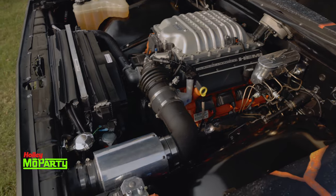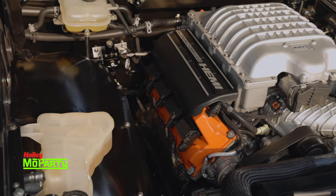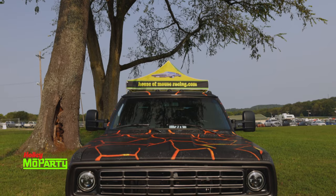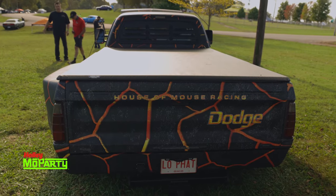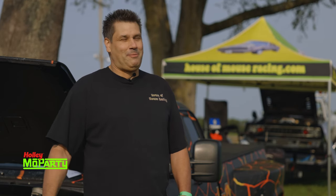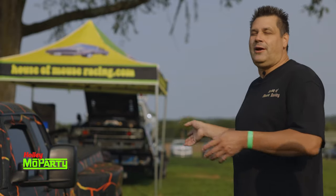It's running a 4L85E transmission — four-speed overdrive with a three-clutch converter, so it stalls at different rates. It keeps it locked up under load unless you're really getting into it, which makes it easier to drive. It's all on air ride too, so it just sits on the ground. Somebody will come up to you at a streetlight in their little Honda, see the wild wrap, take off — and you just smoke their little tuner car. They're like, what the hell was in that thing?